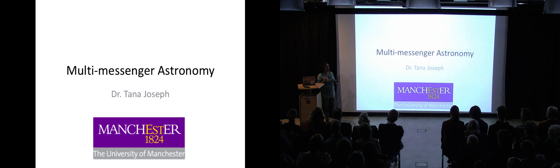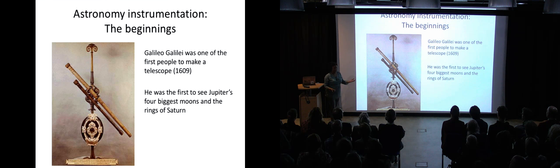Now, still very much in the early part of my career, things have changed enormously. The era of multi-messenger astronomy is actually a few decades old — it's just suddenly become really cool and Nobel Prize-worthy. So it started a while ago. For a bit of history on astronomy instrumentation: Galileo is of course one of the first people to make and use telescopes. These are images from a museum in Florence of the first telescopes he used in the very early 1600s.